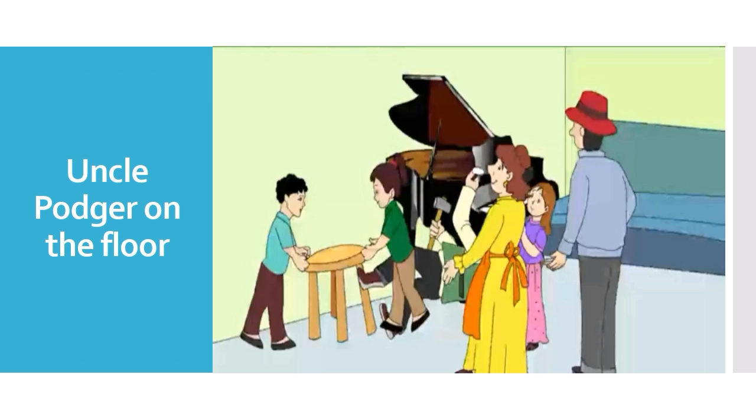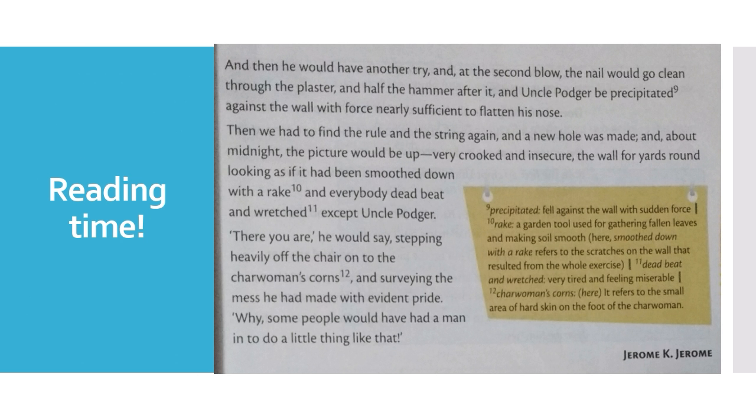Then Aunt Maria, mildly observing all these things, tells Uncle Potter: "Next time whenever you are doing some work, tell me in time so that I can go to my mother and stay there for one week till you finish your work in this house." Then Uncle Potter shouts at her that she creates all the confusion, makes a mess, and is always telling him she will go to her mother's house whenever he tries to do a little job. And then he would have another try. At the second blow, the nail would go clean through the plaster — and half the hammer after it — and Uncle Potter be thrown against the wall with force nearly sufficient to flatten his nose.